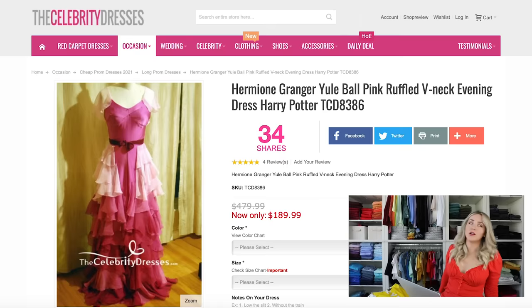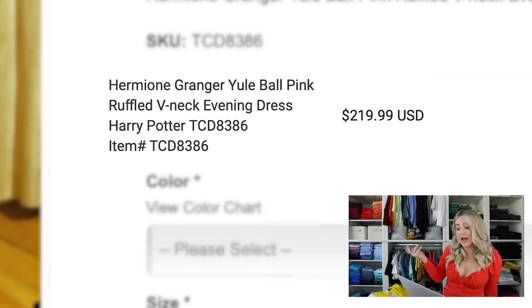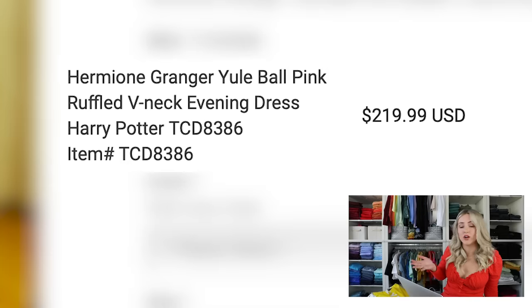Here's the thing with this website - it's weird. Everything is always on sale, but sometimes the sales are better than others. I paid $219.99 for this dress, even though I probably could have waited and got it cheaper at another point in time. But I doubt it was ever the $479.